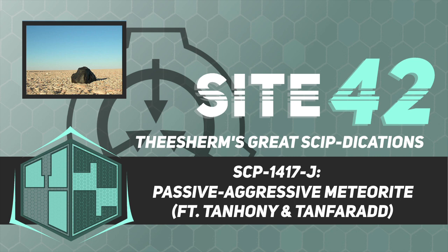Containment personnel are to be dressed in white laboratory coats and wear eyeglasses at all times, and are to carry a notepad, six pens or pencils, two test tubes in a breast pocket, a slide rule, and a pair of opaque goggles. Containment personnel are not to make any actual attempts at experimentation on or scientific observation of SCP-1417-J.